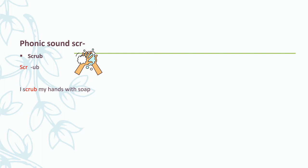The next phonics sound we're going to look at is the SCR sound. This sound is made up of three letters: S, K, and R, and it's pronounced as SCR. Let's look at some words. Scrub — if I break up this word into its phonics sounds, I get: SCR - ub - scrub. Say it with me: SCR - ub - scrub. I scrub my hands with soap. Very good.